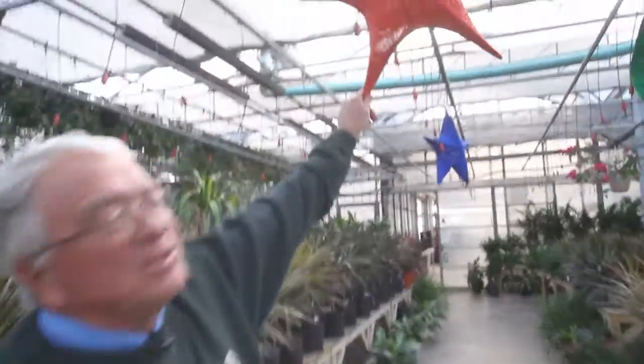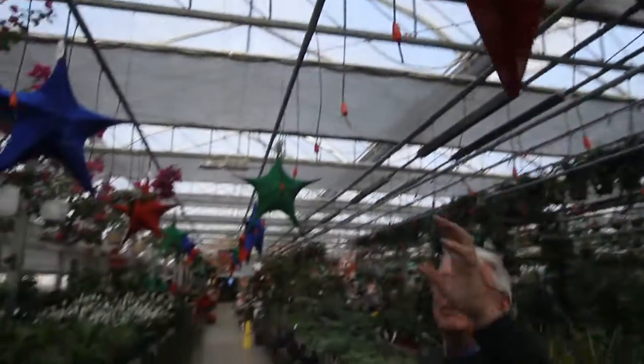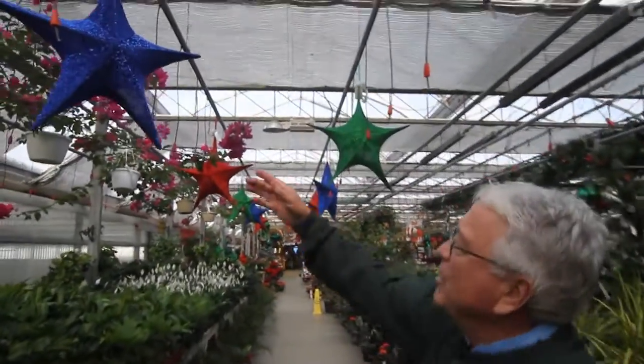If you look up you're going to see some stars. Now these aren't piñatas — they're not to be beaten around. They're just a Christmas decoration that would be beautiful on your porch or in your gazebo.